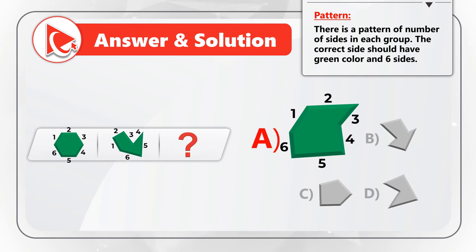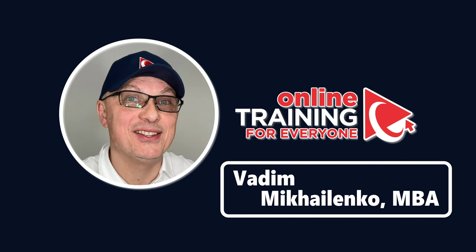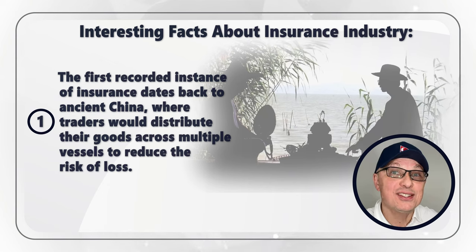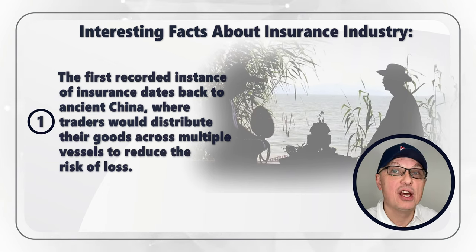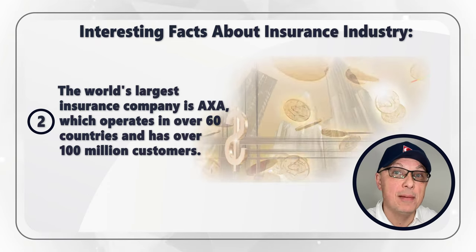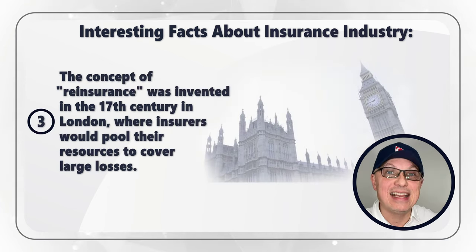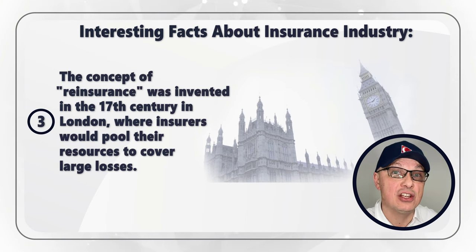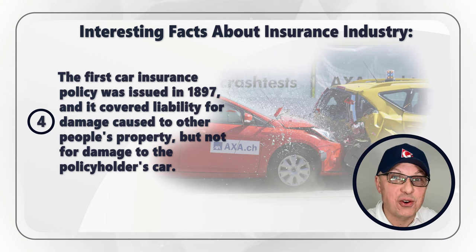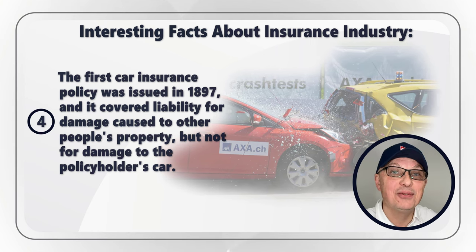Let me share with you some interesting facts about the insurance industry you might consider bringing up with your hiring manager during a job interview. The first recorded instance of insurance dates back to ancient China, where traders would distribute goods across multiple vessels to reduce risk of loss. The world's largest insurance company is AXA, which operates in over 60 countries and has over 100 million customers. The concept of reinsurance was invented in the 17th century in London. The first car insurance was issued in 1897 and covered liability for damage to other people's property, but not the policyholder's car.